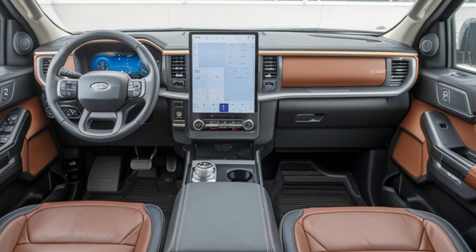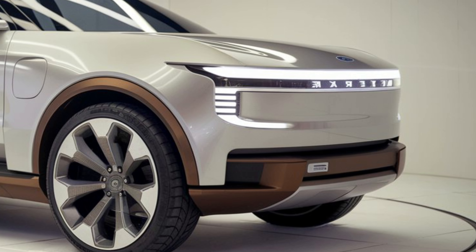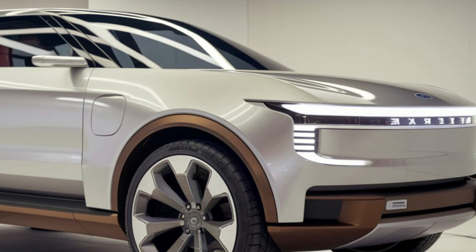Performance. Under the hood, the Everest Wildtrak is powered by a powerful diesel engine that delivers ample torque for towing and off-roading. The suspension is tuned for both on-road comfort and off-road capability, providing a smooth and stable ride.